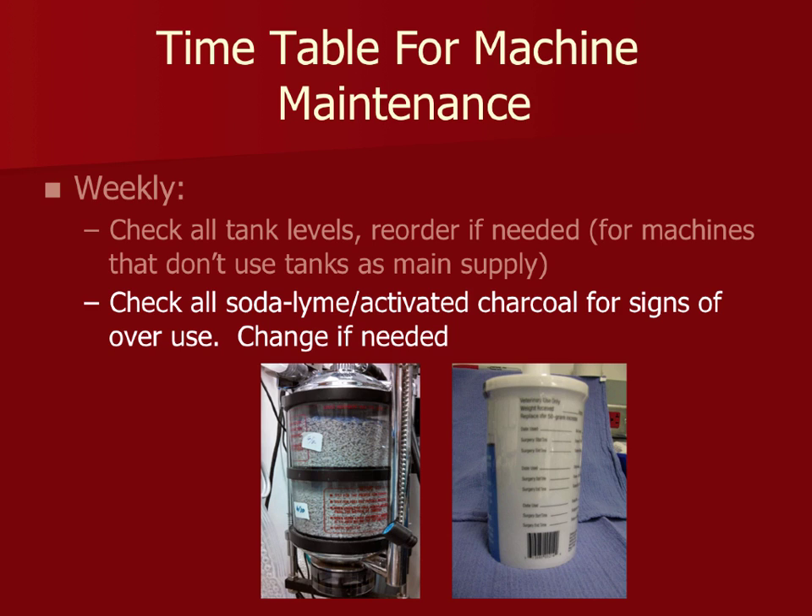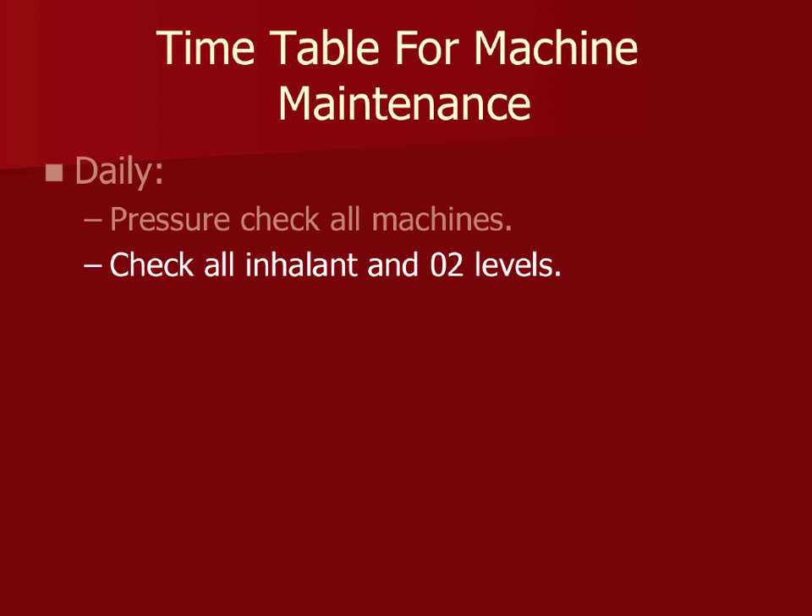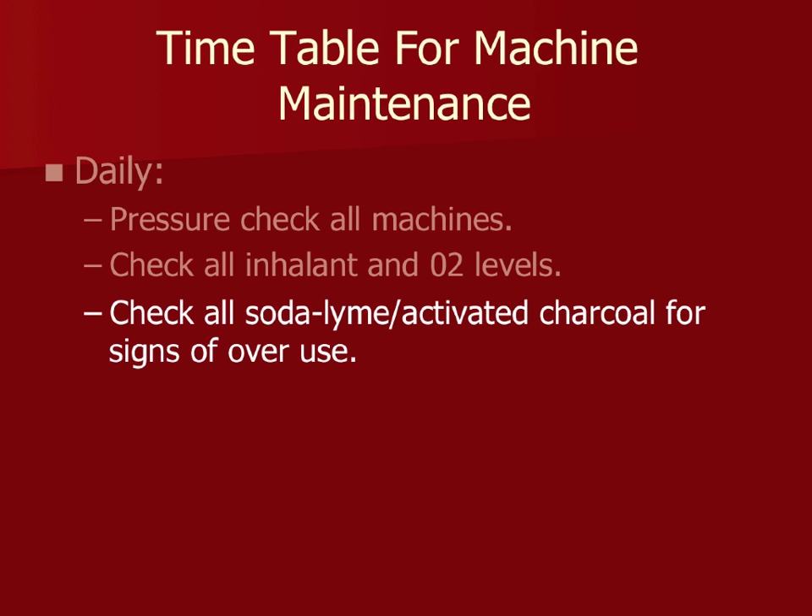Daily: check your machines each and every time they are used. Make sure ISO levels are adequate, that any filled port is properly closed off so there are no leaks. Check your inhalant levels, oxygen levels, tank pressure, and make sure soda lime isn't becoming purple or running low. Check your activated charcoal canisters. We have our students use a checklist for every single case — I can't stress enough the importance of checking your machine every time it is used.